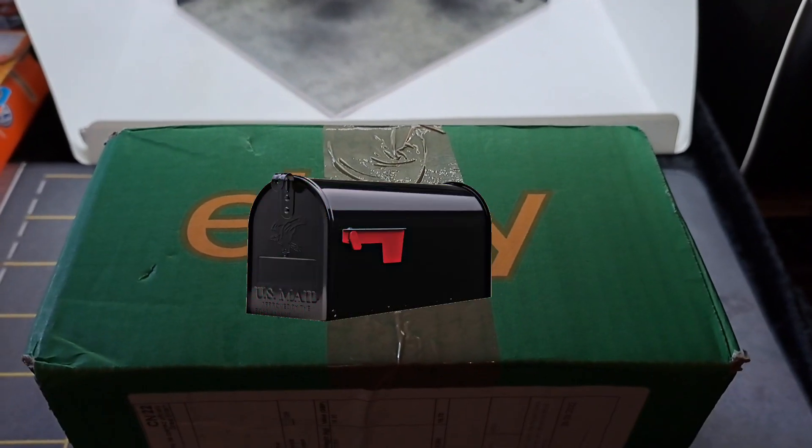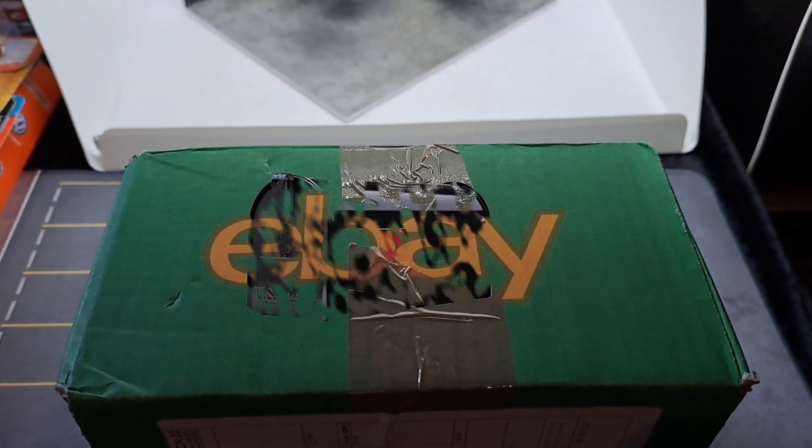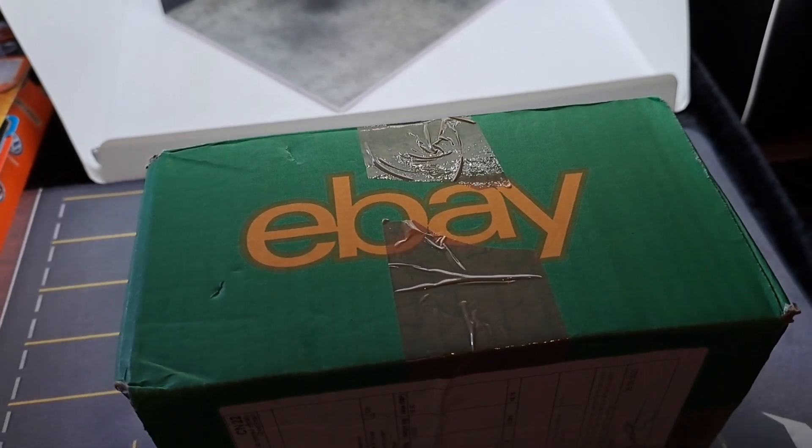It's mail time. A package from eBay. Let's open it and find out what's inside.